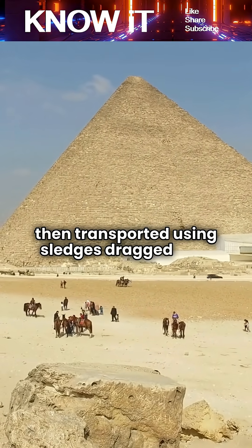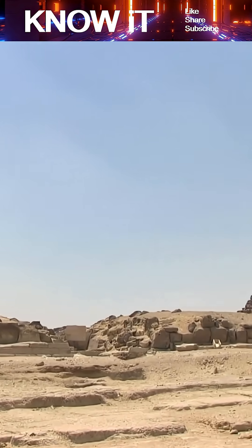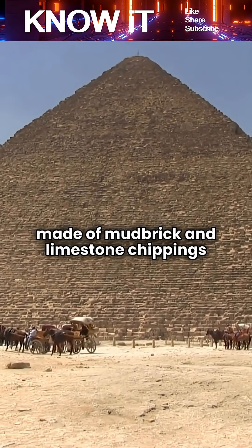The blocks were transported using sledges dragged over sand that workers likely moistened to reduce friction. Ramps played a major role in raising the stones. Archaeologists believe that straight, zigzagging, or circular ramps made of mud brick and limestone chippings were used to haul the heavy blocks upward.